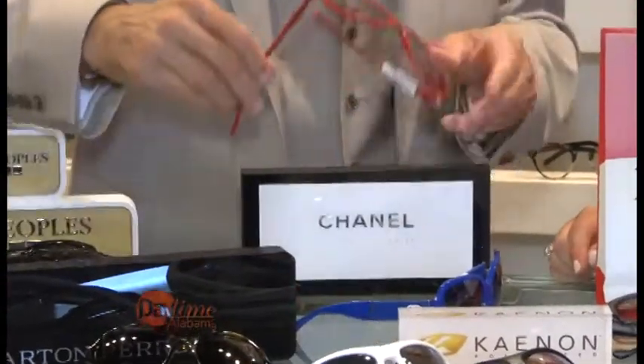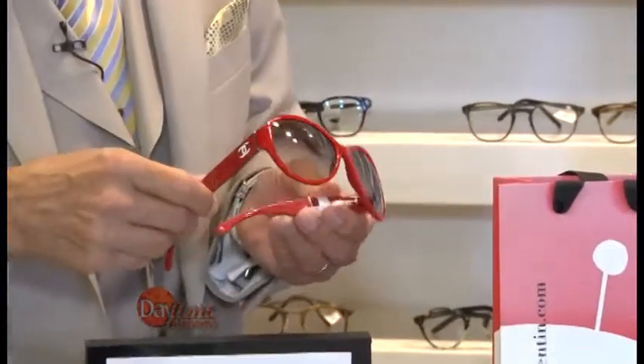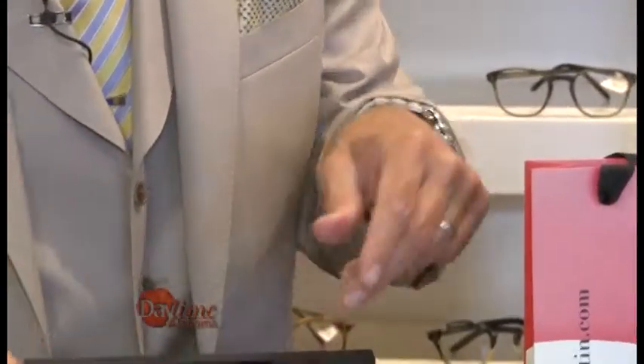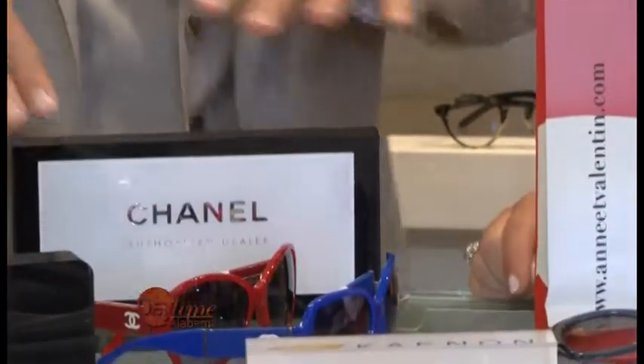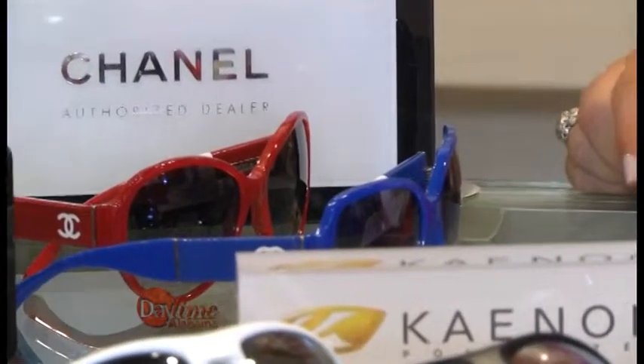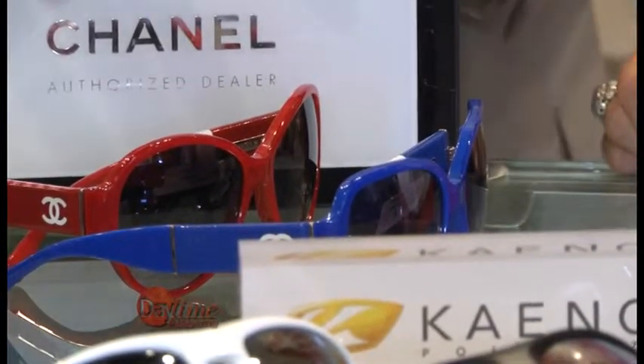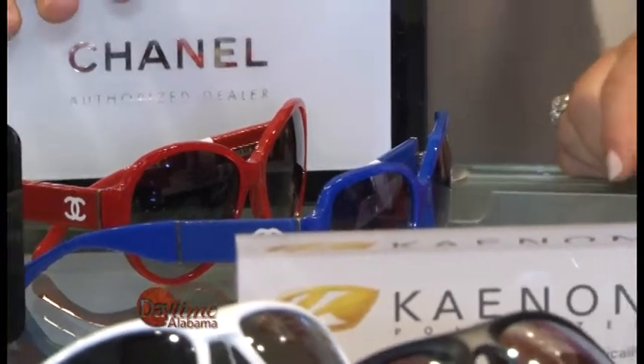And then Chanel. Everybody knows Chanel, and this year they came out with all these colors — red, yellow, blue — just beautiful. Now Chanel is in a different category. These are what we call high fashion. We have a lot of different high fashion brands we're not showing today, but the only other high fashion we have here is Prada.